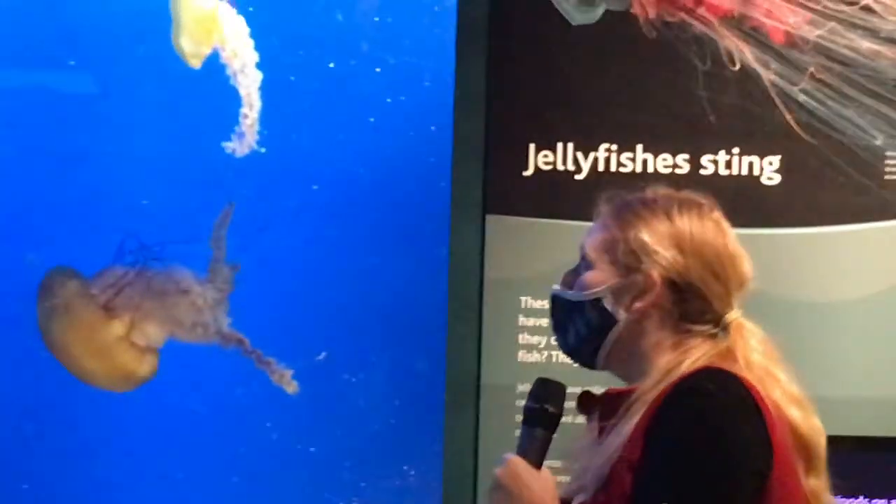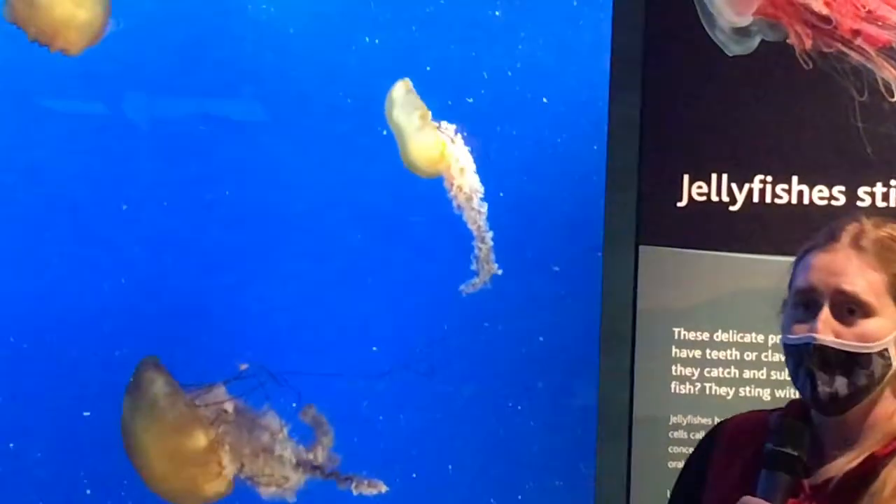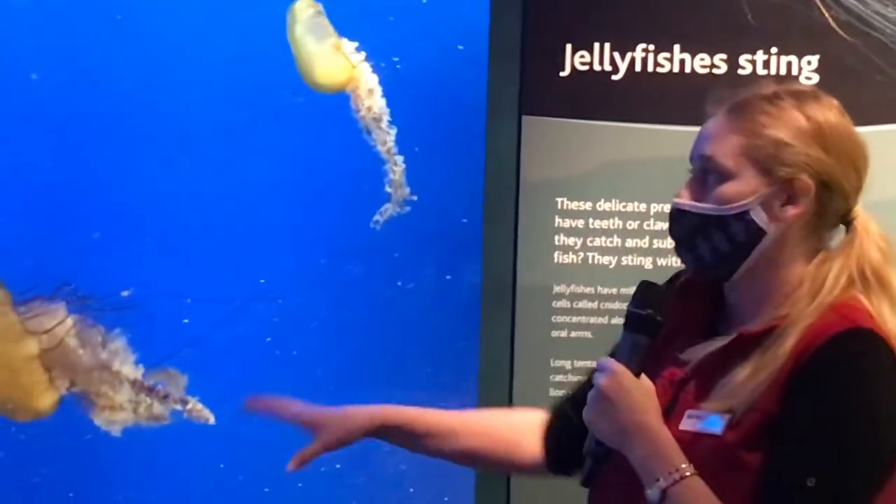Now, Pacific Sea Nettles — they're not deadly jellyfish, but they can pose a risk to people. So if you ever see one of these in the wild, dead or alive...